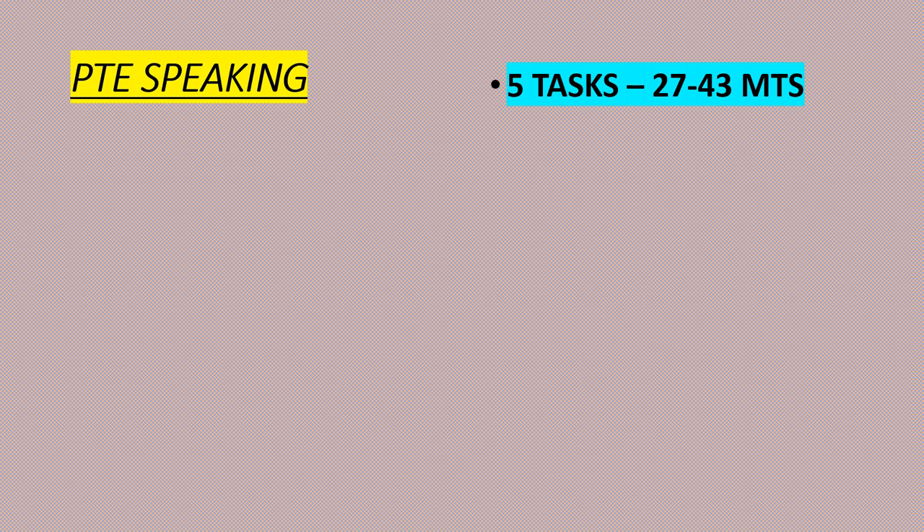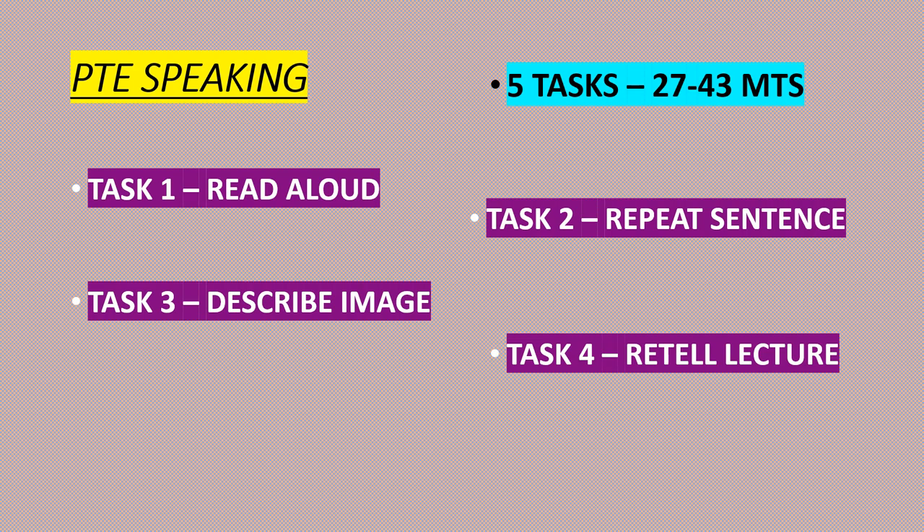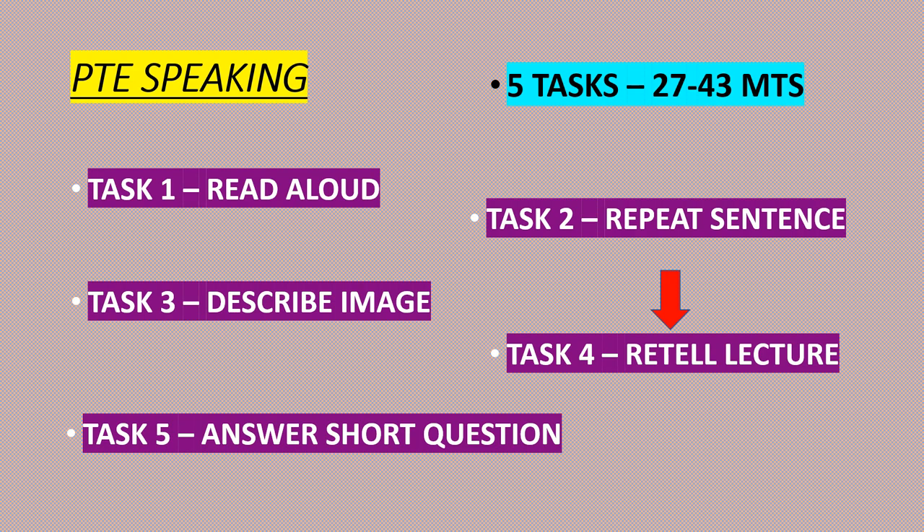In PTE speaking, there are five tasks total, taking between 27 to 43 minutes. Task 1 is Read Aloud. Task 2 is Repeat Sentence. Task 3 is Describe Image. Task 4 is Retell Lecture, and Task 5 is Answer a Short Question. Today's lesson is on Task 4 — Retell Lecture.